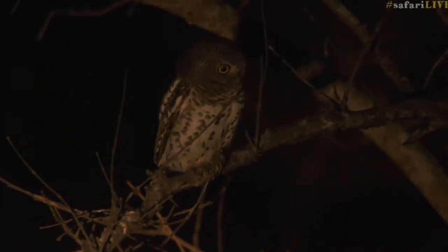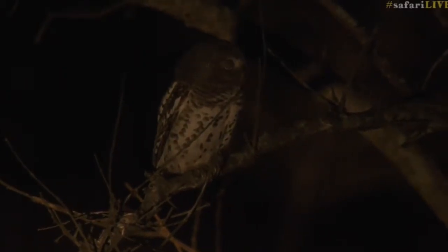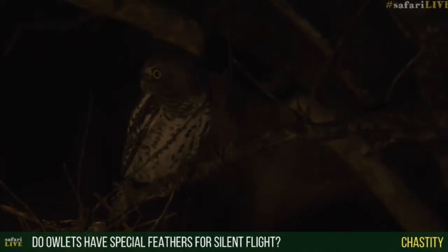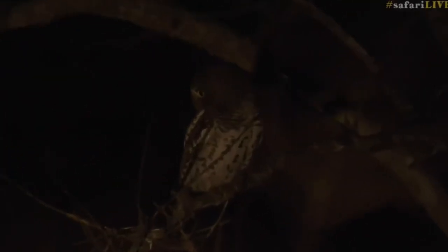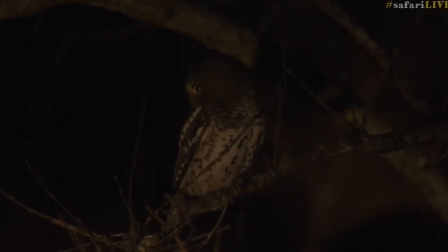Any owl actually — owls are definitely one of my favorite birds. You see, these little birds of prey — all the owls have slightly modified feathers, and when the wind flows over the wings they actually fly silently. So yes, even with these little owlets, just like the large owls, when they are flying it's silent, it doesn't make a noise like some of the other birds we get around. It's got to do with the shape of the feathers, the makeup of the feathers, and the way the wind passes over the feathers and the wings.